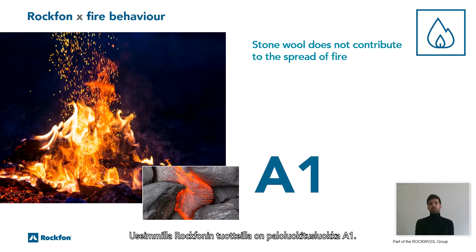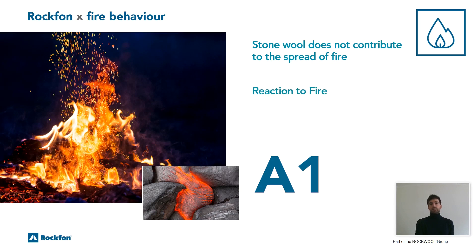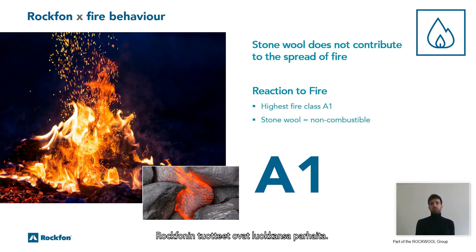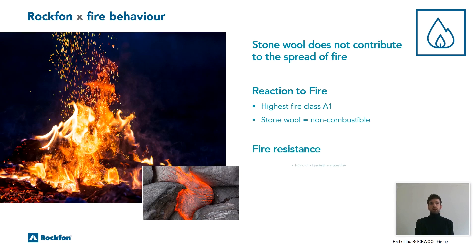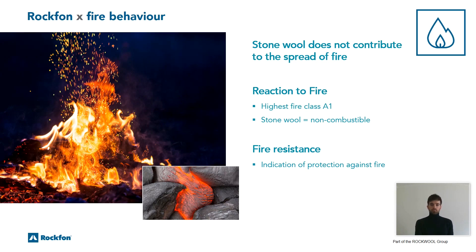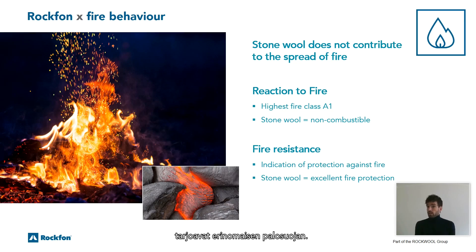Most Rockform products have a reaction to fire class A1, meaning they do not contribute to a fire. Only non-combustible products like ours can be rated in this highest class A1 — Rockform products are best in class. Fire resistance is a completely different topic: it indicates how well a building element can hold back fire and prevent it from moving from one room to another for a stated period of time. Fire resistance is expressed in minutes. The fire resistant properties of Stonewall and Sure Rockform tiles provide excellent fire protection.